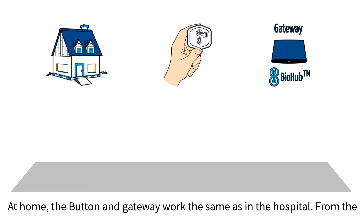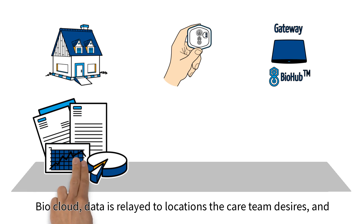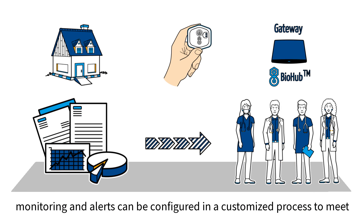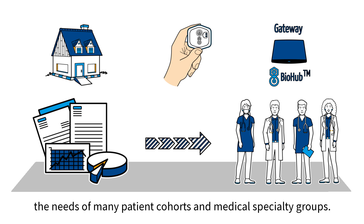At home, the button and gateway work the same as in the hospital. From the BioCloud, data is relayed to locations the care team desires, and monitoring and alerts can be configured in a customized process to meet the needs of many patient cohorts and medical specialty groups.